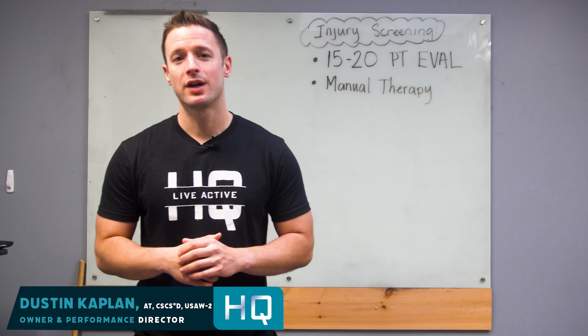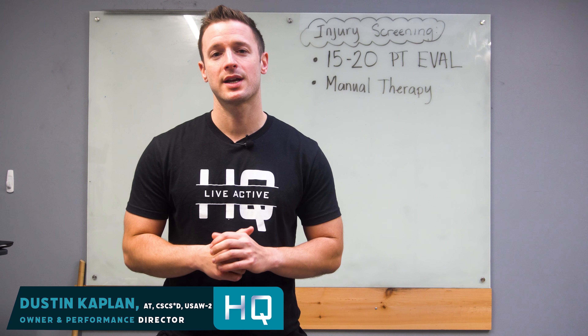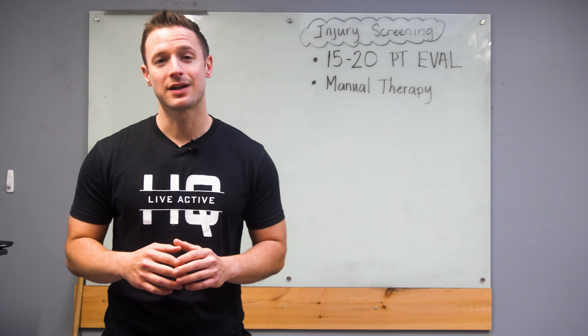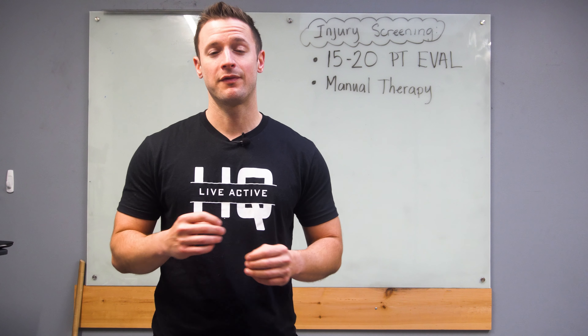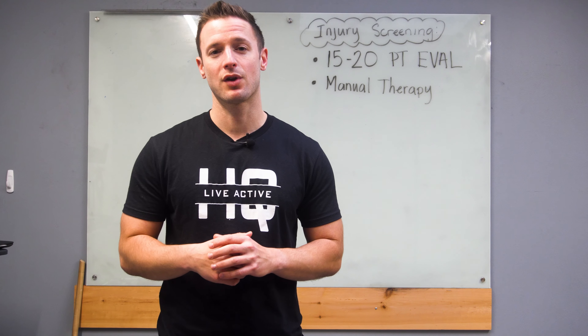My name is Dustin Kaplan and I'm the owner here at OrthoSport HQ, and we're going to talk about our injury screening process. These injury screenings are 15 to 20 minutes — basically a physical therapy eval fast track to see what kind of issues you're dealing with and where your pain is coming from.